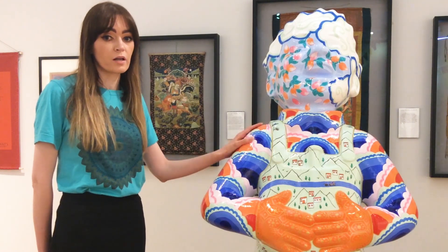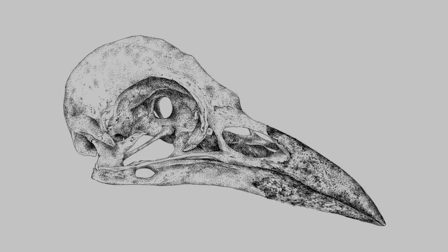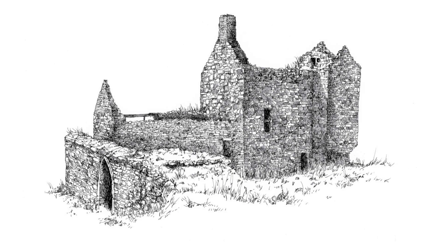My personal work revolves around detail and I get most of my inspiration from artefacts, antiques and historical objects.